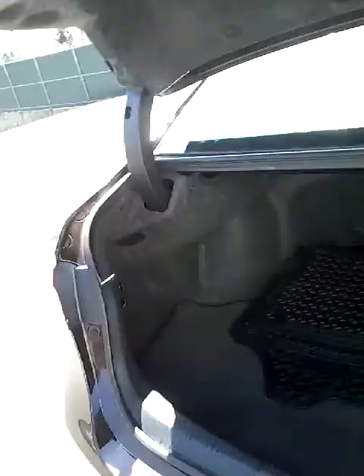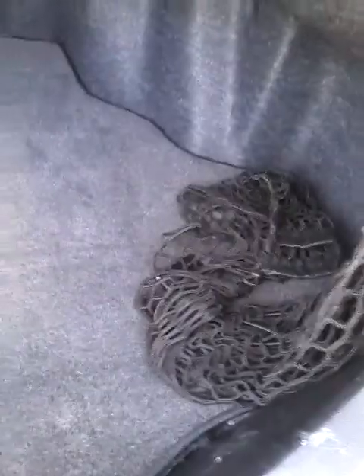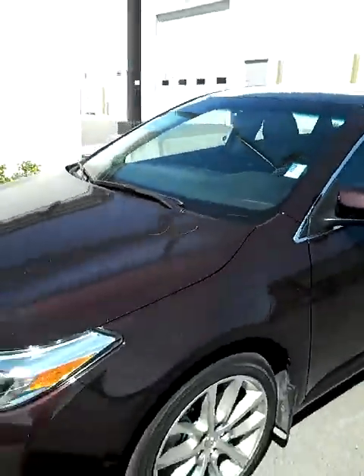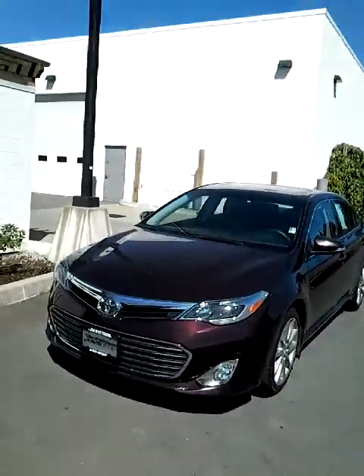Hold down the button on the fob for three seconds and it'll pop the trunk for you. Lots of space — you have your winter mats back here and your cargo net as well. You can see right there you have your backup camera. That was the 2014 Avalon. This is Matt Dutemple at Jim Patterson Toyota Duncan — thank you very much.